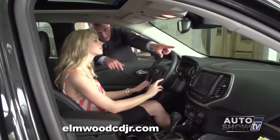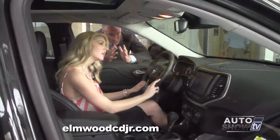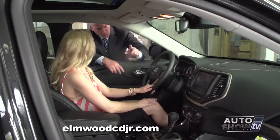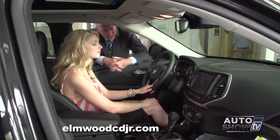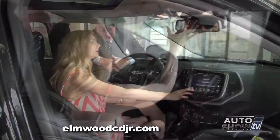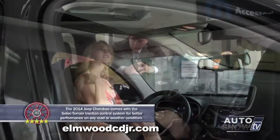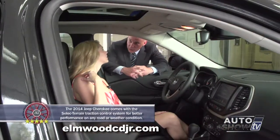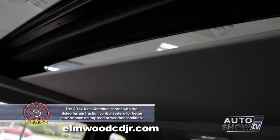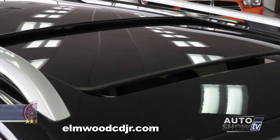Another cool feature is the defrost on the front windshield right where the windshield wipers lie. When you put your front defrost on, those front defrosters will engage and melt any ice or snow at the base of your windshield. There's also a dual pane power sunroof with power sunshade that you can close if the sun is too bright, and it opens and retracts as well.